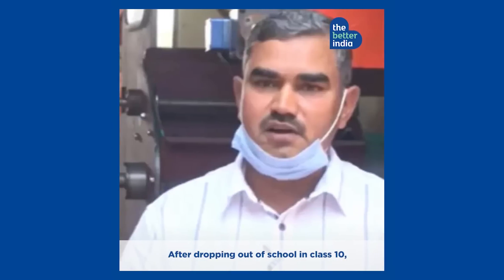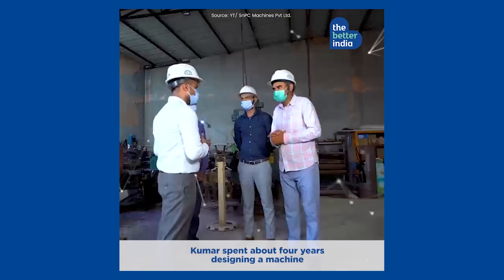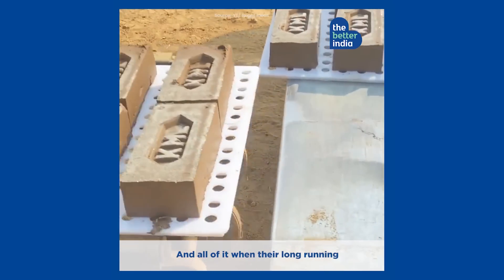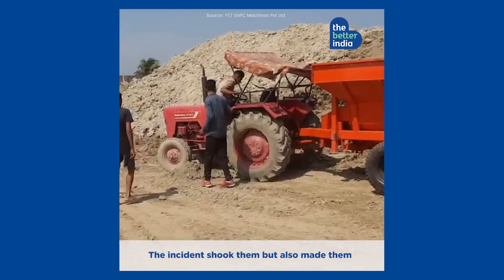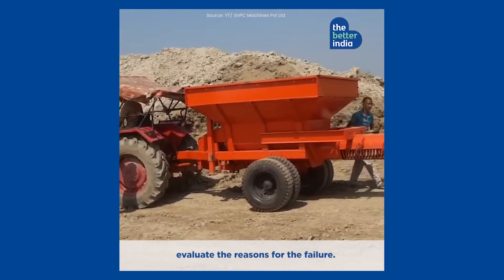After dropping out of school in class 10, Kumar spent about four years designing a machine that can mix, mould and lay bricks automatically — all of this after their long-running family-owned brick kiln shut down due to huge business losses. The incident shook them, but also made them evaluate the reasons for the failure.